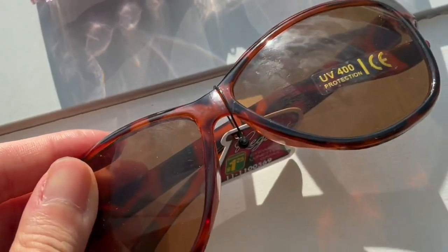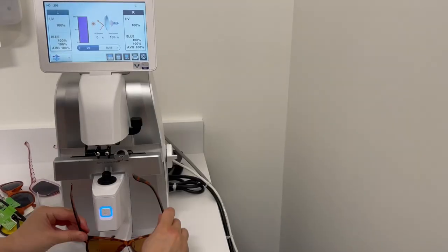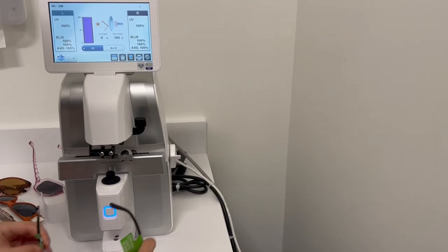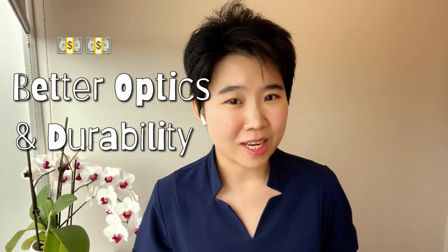I went to two different dollar stores and bought six pairs of sunglasses with UV400 stickers or other UV markings for under $2 each. And they all have 100% UV blockage, just like my 10-year-old $300 Maui Jim sunglasses. Meaning price is not correlated with the sunglasses' ability to block UV. However, price does matter when it comes to the optical quality and durability of the lens.